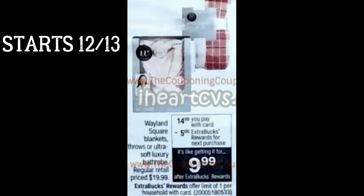Heads up: starting the 13th at CVS, we're going to have the Wayland Square Blankets and the Luxury Robes at $14.99, buy one and earn a $5 extra buck — limit of one. That makes them effectively $9.99, which so far is the cheapest price of the season, other than Black Friday when the robes were $9.99. If this is something you want to gift, it might be the time to purchase this week.